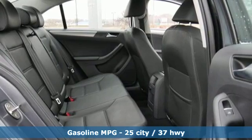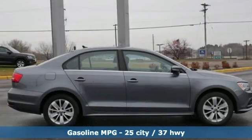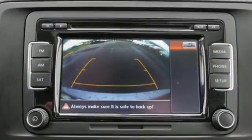It comes nicely equipped with features you'll love: streaming audio, power heated mirrors, front heated bucket seats, and wireless phone connectivity.